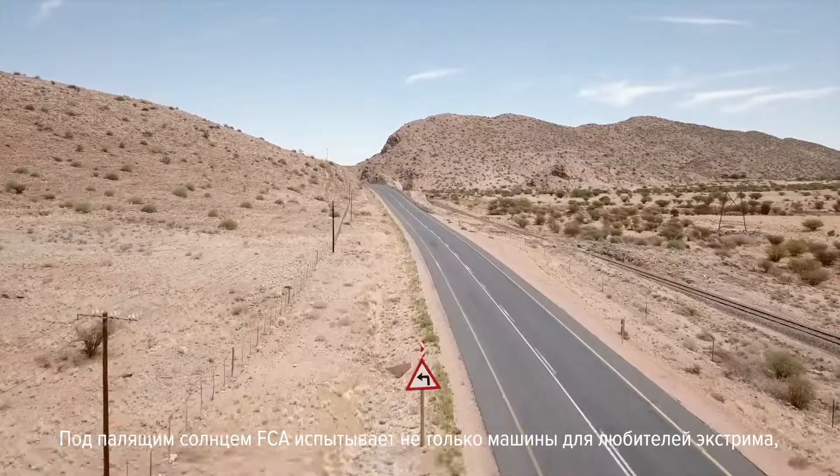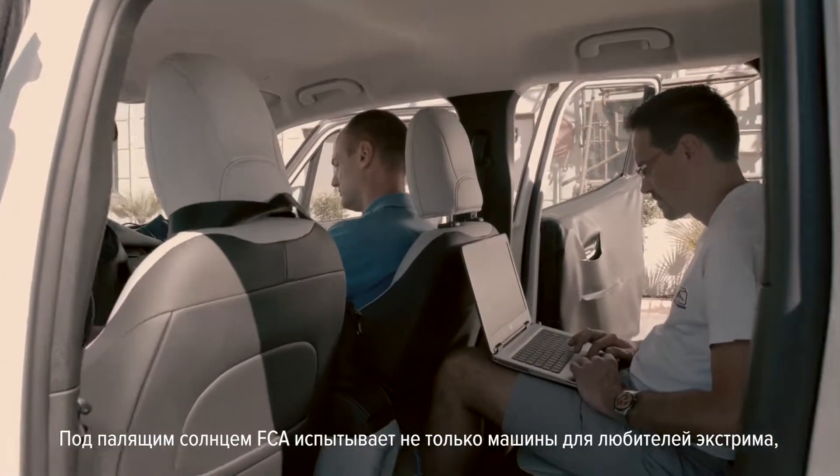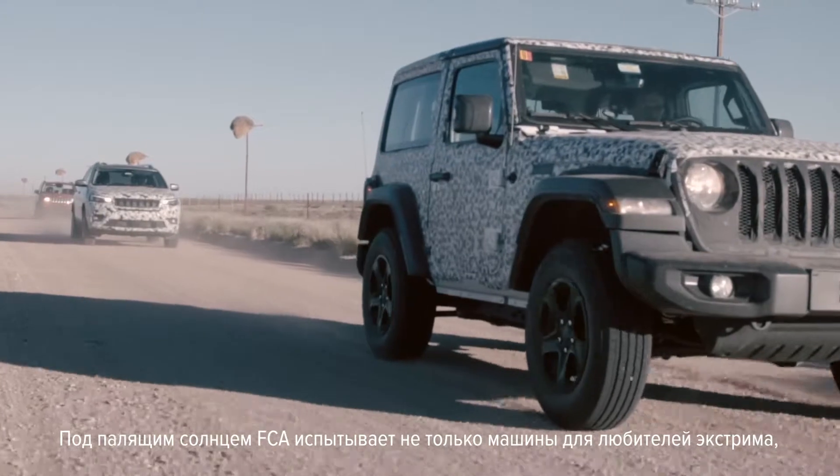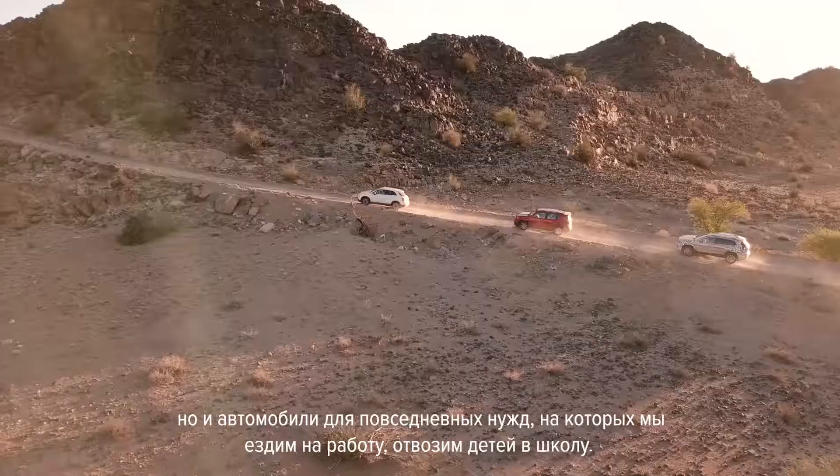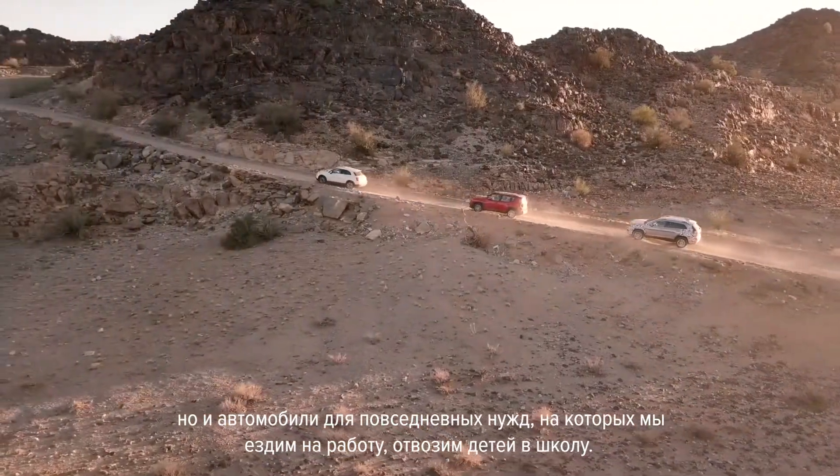FCA carries out heat testing not only on special vehicles intended for extreme adventure use, but also on the cars we use every day to drive to work and take the children to school.